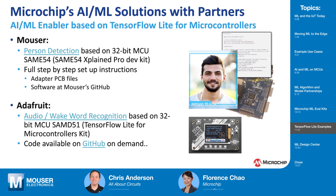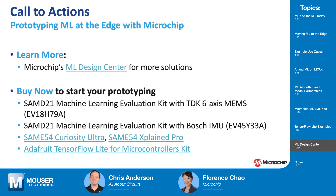Another partner, Adafruit, a leader in open-source hardware, also has a TensorFlow Lite for microcontroller kit associated with an audio wake word recognition demo project, based on the Cortex-M4 SAMD51 MCU. Definitely check out Microchip's new Machine Learning Design Center for more information and solutions, and start evaluating and building prototypes with the machine learning evaluation kits.